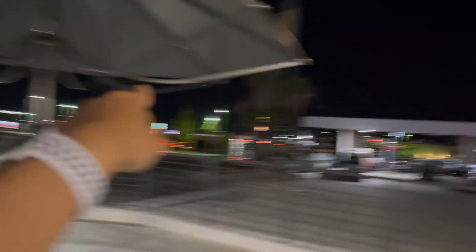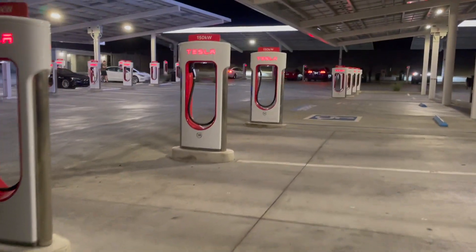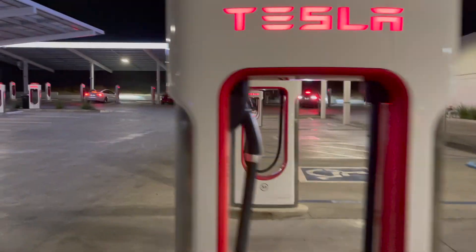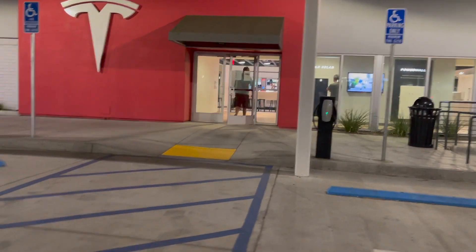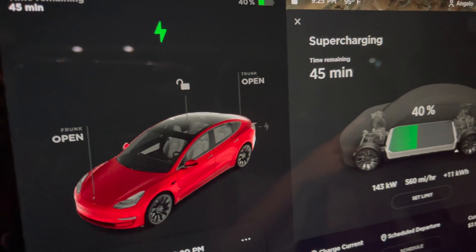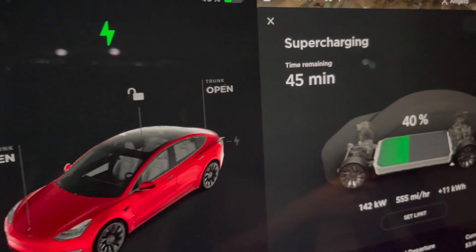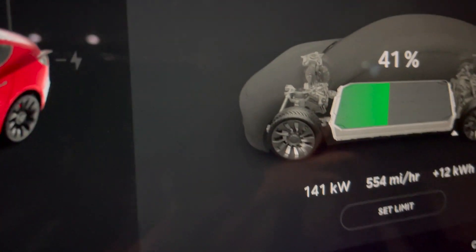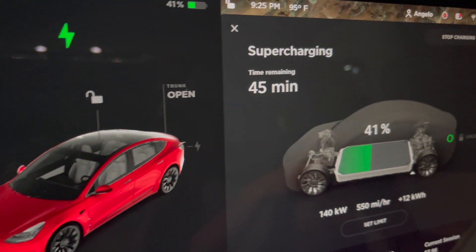I ended up going to In-N-Out to get food. I've never been to this Tesla stop before — wanted to buy some merch but looks like the store side was closed. This is the Kettleman City supercharger. There's also a destination charger if you want slower charging. I'll be here about 45 minutes to get to 100% — it's charging at around 524-558 miles of range per hour. We'll probably leave at 80-90%. Let's go eat.